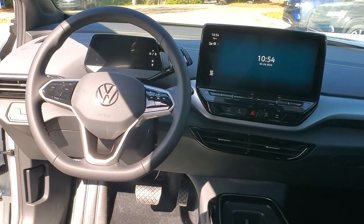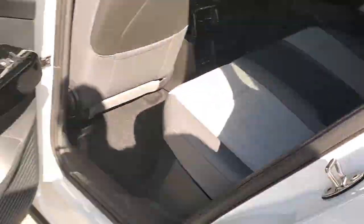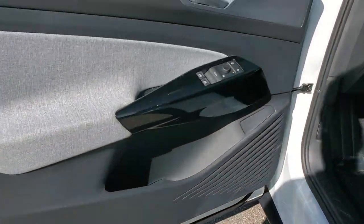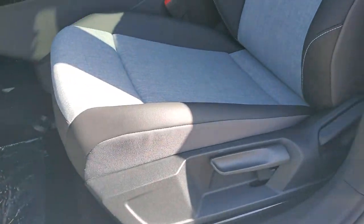These are just some of the great options this vehicle comes with: navigation system, keyless entry, satellite radio, adaptive cruise control, heated mirrors, dual-zone AC, steering wheel audio controls, alarm, heated front seat, and aluminum wheels.